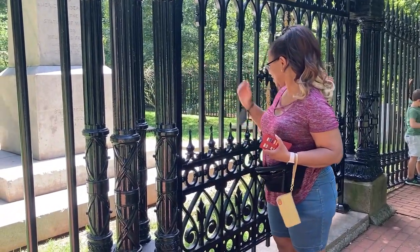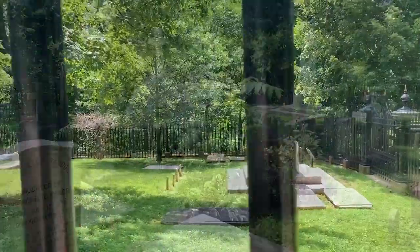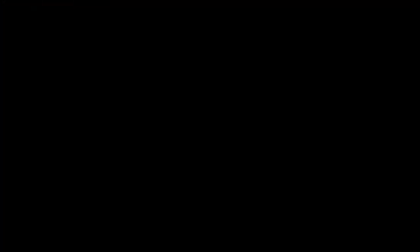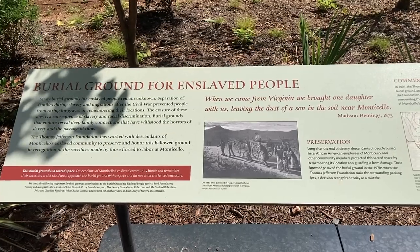By the 1880s, the original stone had been decimated as a result of visitors taking pieces. What stands today is a larger replacement. On our way to the parking lot, we visited the burial ground of the enslaved — a stark contrast to the Jefferson Cemetery.